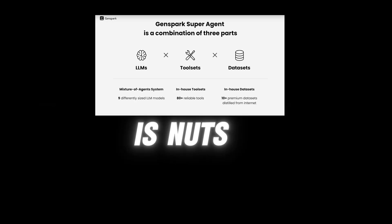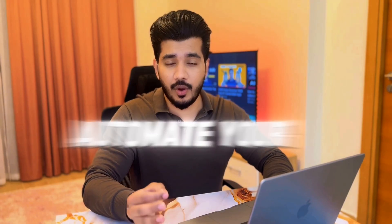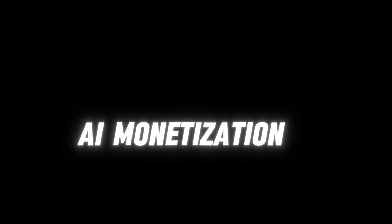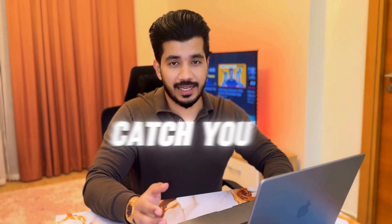GenSpark SuperAgent is nuts — I haven't seen anything like it. If you want to save hours a week, build lead gen tools and SaaS ideas, automate your business with AI, head to GenSpark, join the AI monetization community, drop your questions or build requests in the comments, like and subscribe if you want more deep dives like this. Let's build something cool together — catch you in the next one.